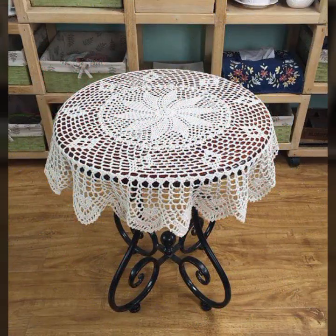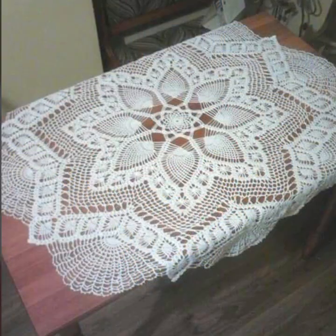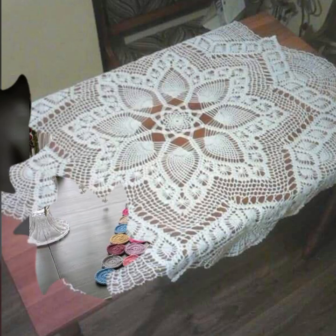If you want to buy these very beautiful crochet table cover designs, I will tell you some website names like AliExpress, ebivar.com, Etsy.com, and Amazon.